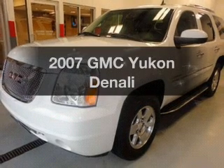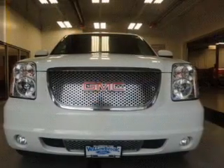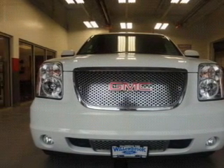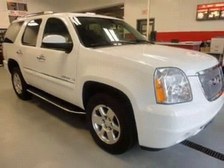Get noticed in this 2007 GMC Yukon. Travel the roads in style and comfort in this great vehicle. The powertrain includes all-wheel drive with a powerful 8-cylinder engine driven by a 6-speed automatic transmission.